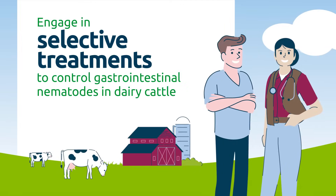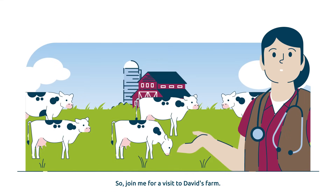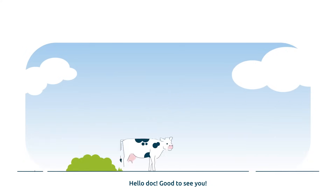Engage in selective treatments to control gastrointestinal nematodes in dairy cattle. Hello, nice to see you again. Today we're going to see how we can optimize the selective deworming strategy in a farm that is already engaged in this approach. Join me for a visit to David's farm.